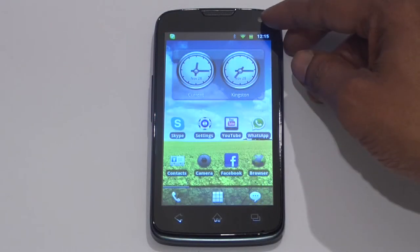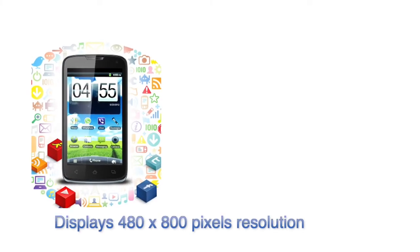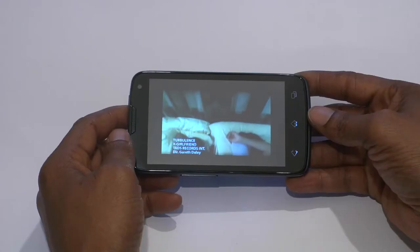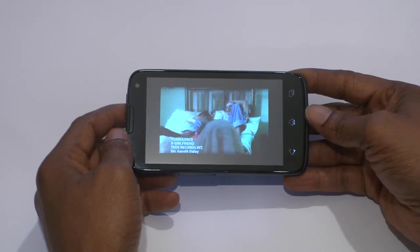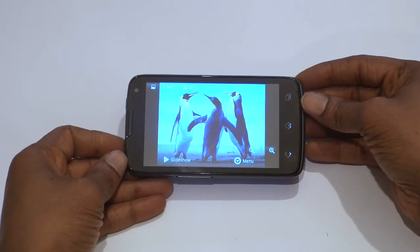The 4.3-inch capacitive multi-touch screen displays colours in 480x800 pixel resolution. The multi-touch features elevate the functionality of the screen. Any pictures or videos viewed on the screen appear bright and colourful. Its G-sensor allows you to auto-rotate the screen.